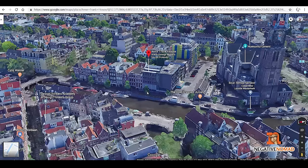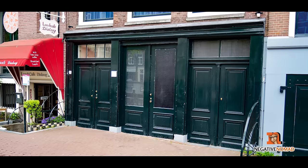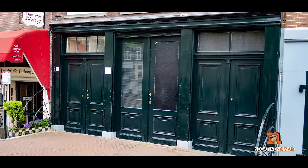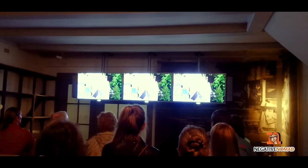The Anne Frank House is located in Amsterdam at 263 Prinsengracht. While the house may appear to be small, the museum is quite large. It has many artifacts to include videos, photographs, and documents.